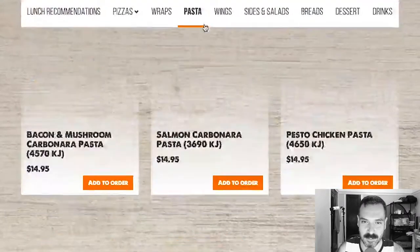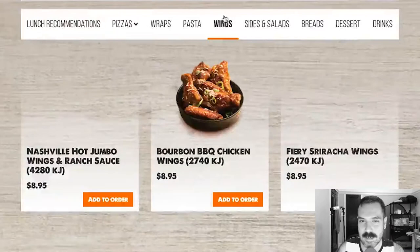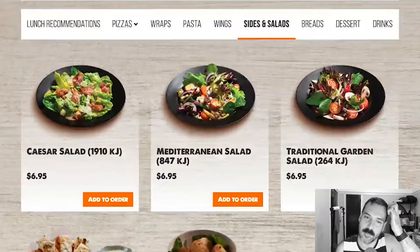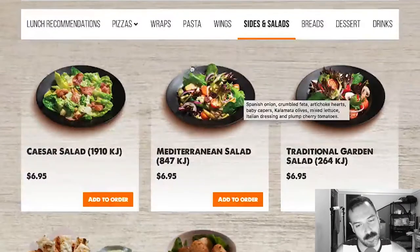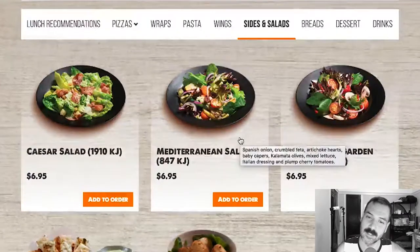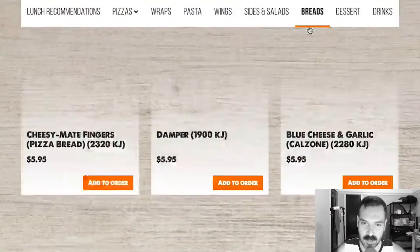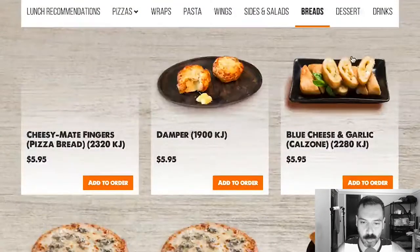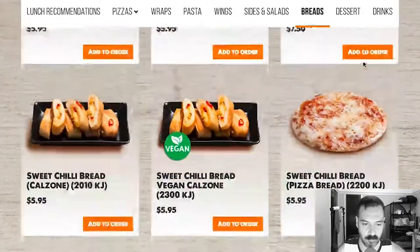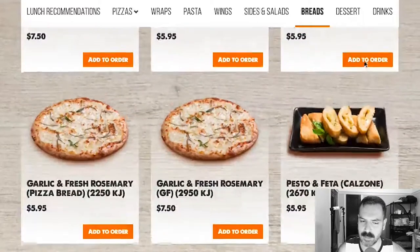Let's look at the other stuff and see what else they have. Pastas. Wings. Sides and salads. I love that the menu items are transparent at the top and they kind of fade into a solid — that's really subtle, really nice. It gives a little dimensionality to the page. And then breads — lots of breads. Calzones. More pizzas.